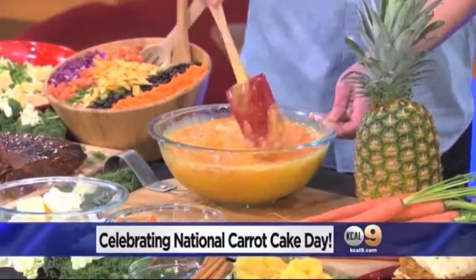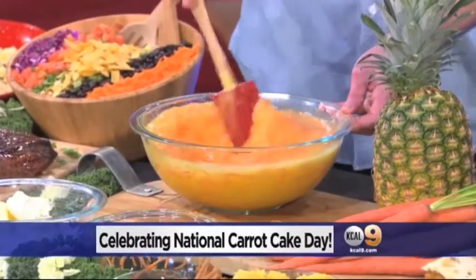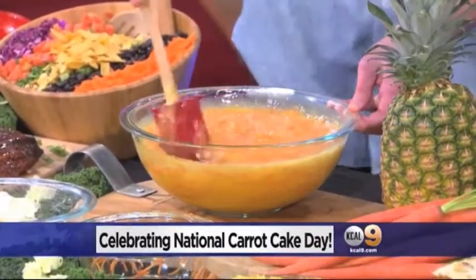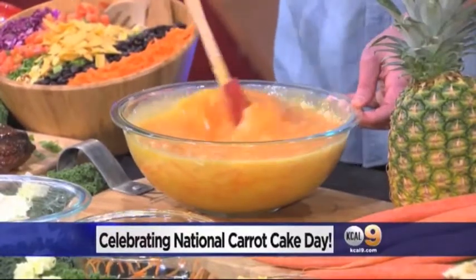At home you might use a round cake pan, about nine inches, and we like ours stacked three layers high with frosting. Do you do parchment paper and butter? No parchment paper — just a little bit of butter to grease it. Regarding carrots, you want obviously fresh, crisp carrots, and a good size carrot as well when you're doing it.